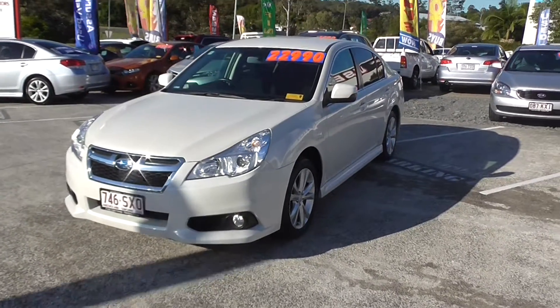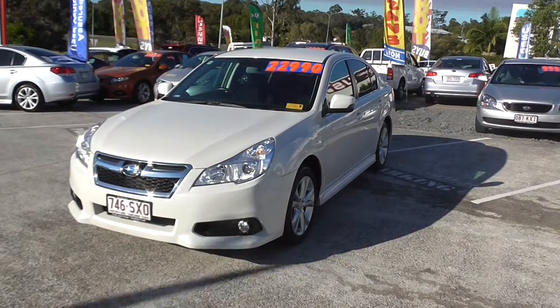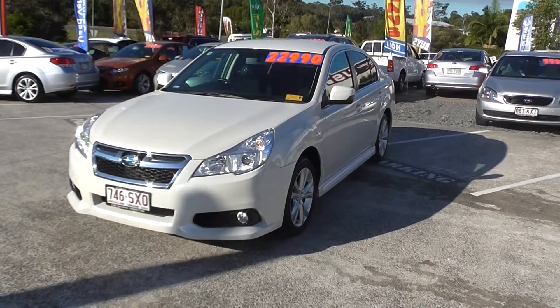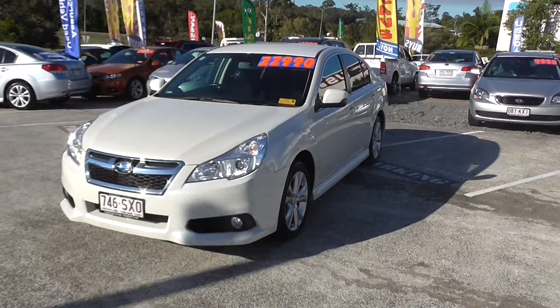If you're financing, we will guarantee to beat any competitor's finance rate, any competitor's weekly payments. So come on in, we've got Troy and Sean here, and we'll be more than happy to give you a quote.